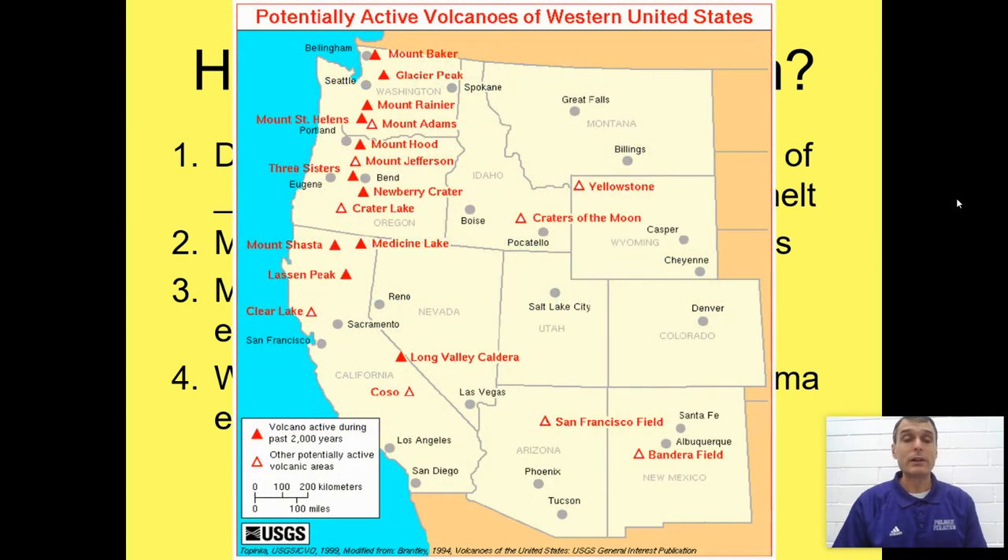So where are some volcanoes in the western United States? You can see most of them are located in Washington, Oregon, and California. That's because there is a subduction zone off the coast of Washington, Oregon, and California, which is pushing one plate underneath the North American plate. There are a few scattered deeper into the continent, but it's harder for volcanoes to form there — they're mostly along the coast.